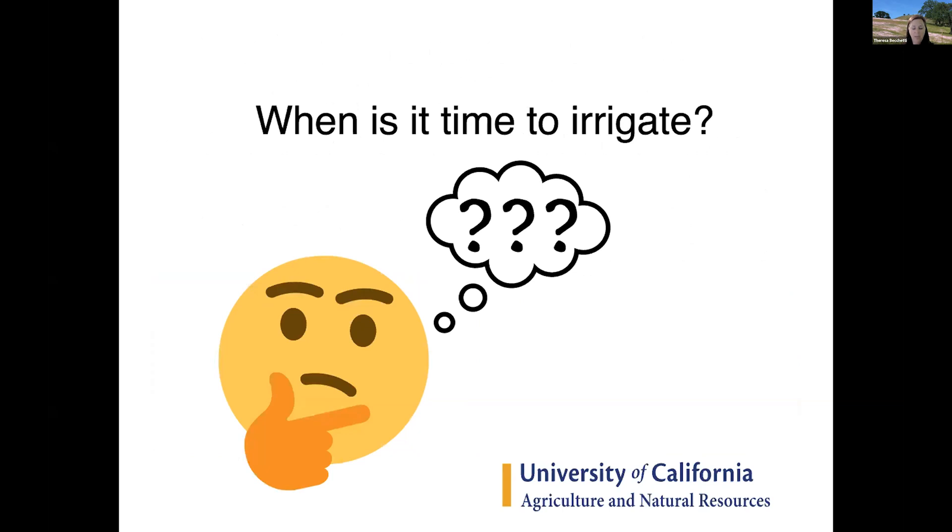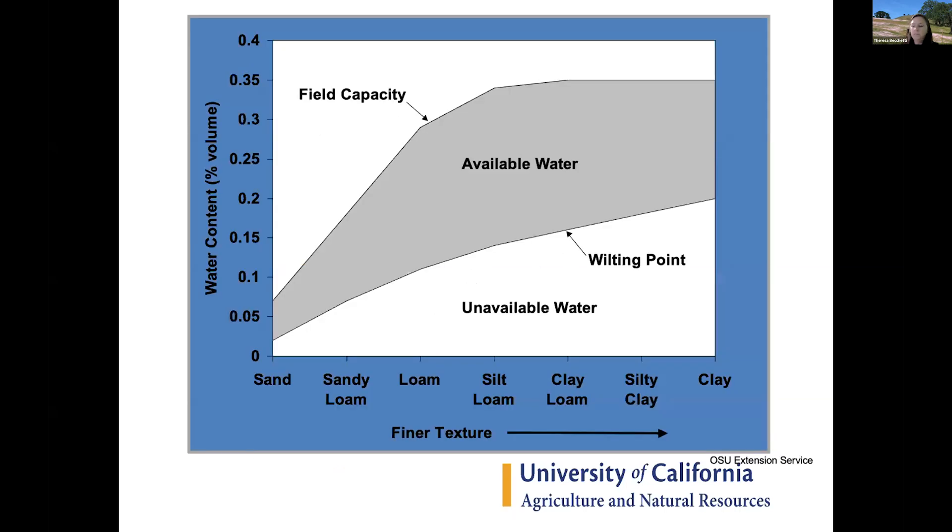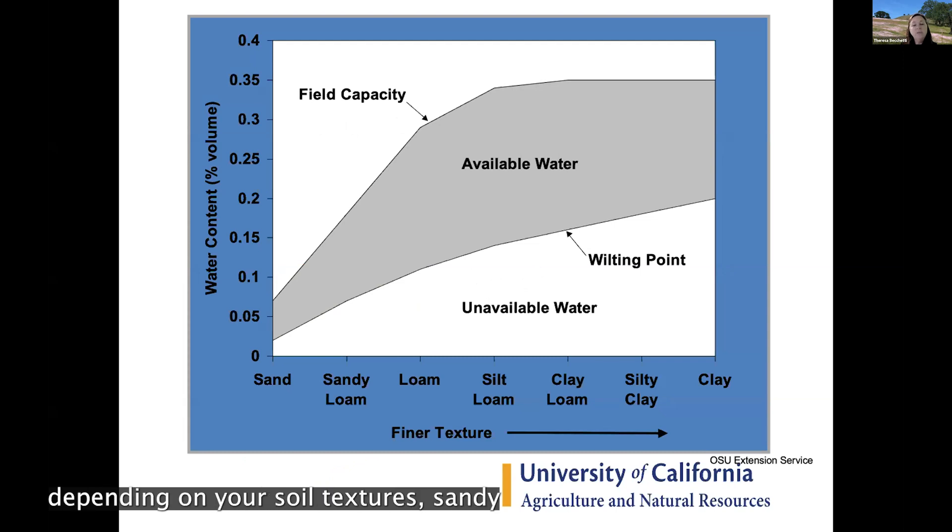When irrigating, knowing when to water is probably the hardest thing to determine but critical for keeping plants in an active growing stage. The rule of thumb is to irrigate when available water holding capacity reaches about 50%. If you wait until plants are visibly wilting, you've already passed that point and may not get them to bounce back. Soil texture matters: clay soils have a much bigger water-holding capacity than sandy soils, so sandy soils require more frequent irrigation.